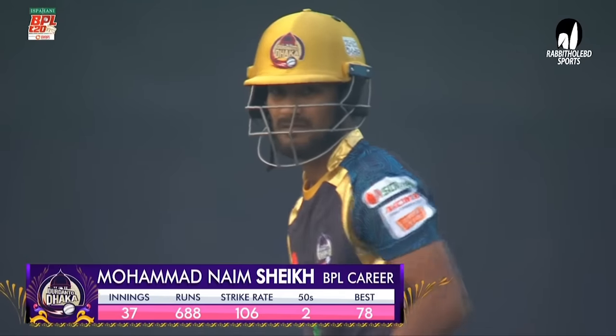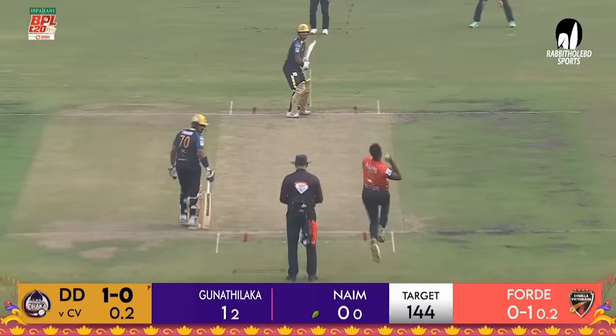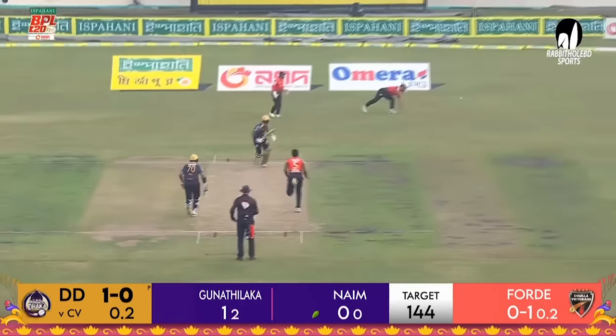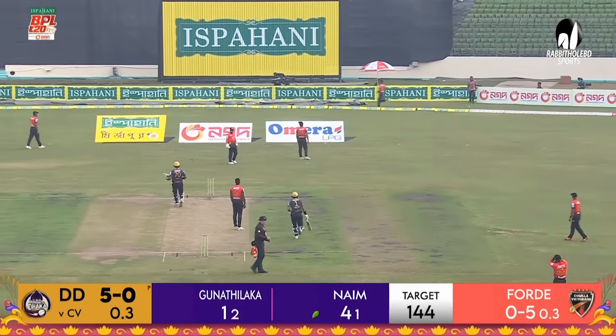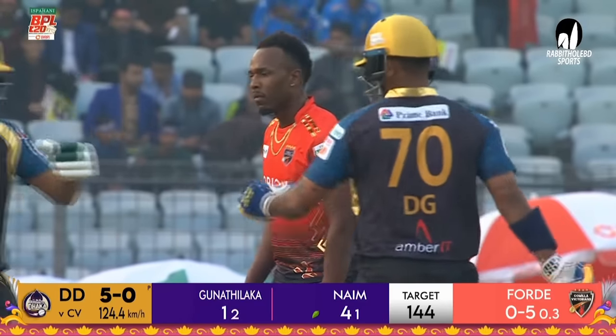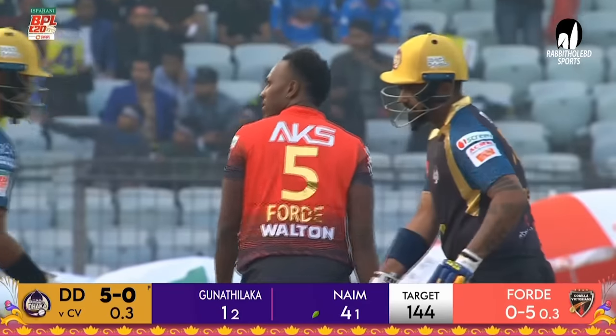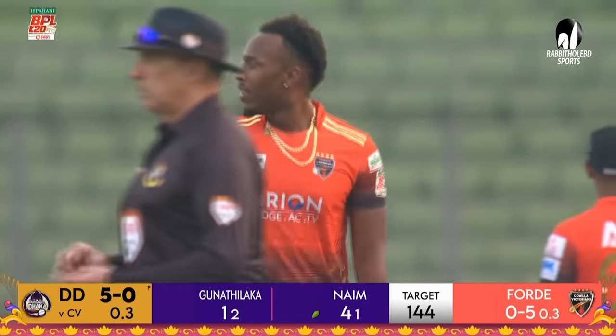He likes the ball to come onto the bat and his partner, Mohamed Naim Sheikh, is a reliable batsman. He's gone past the field at slip there. He reached the fence for four. Excellent, excellent placement. Was able to get on top of that bounce and was able to guide the ball into the vacant area.